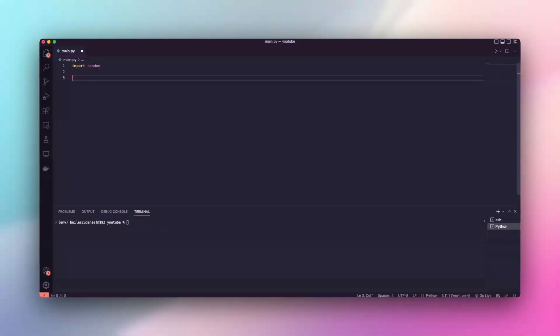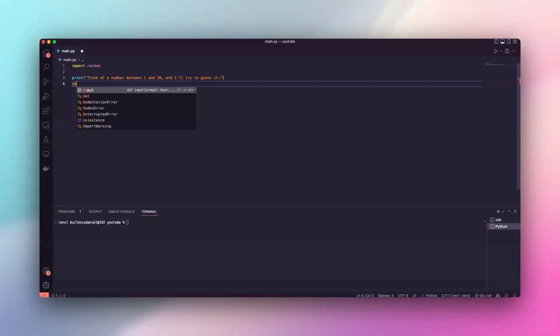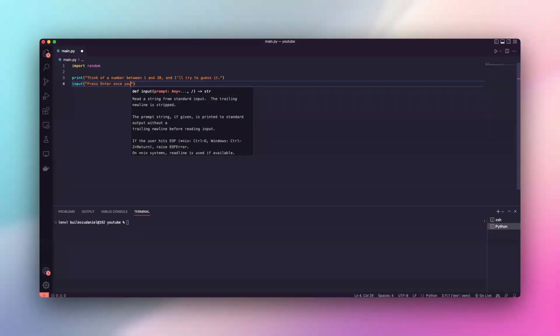First, the mind reader. Picture this: you think of a number, just keep it in your mind. Python will guess it. A bit of magic? Almost. It's Python logic with some clever tricks. Let's see it in action.